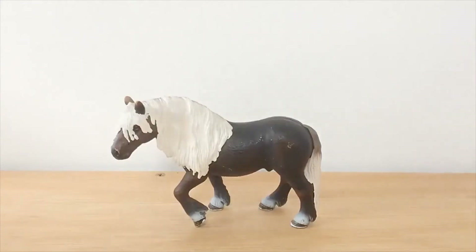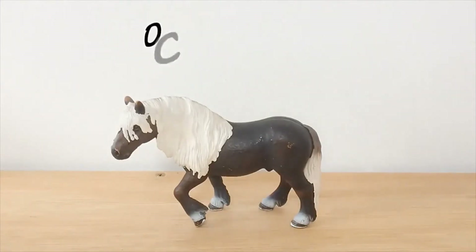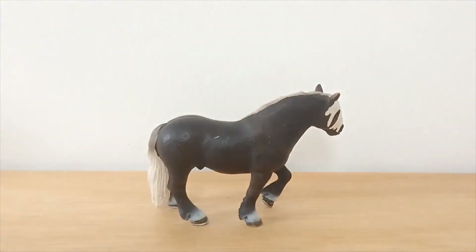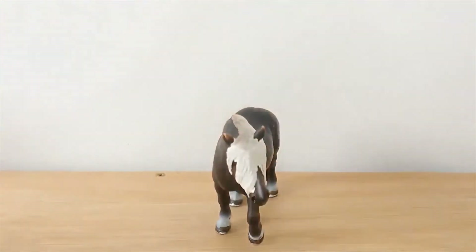So next up is the 2009 Black Forest Stallion. Mine's called Ocean. He's a bit scratched up because I've had him for a very long time, but I really love this model. I love his mane and tail. I love how his mane is so beautifully long and how both of the Black Forest models from 2009 have them only on one side. It's really pretty and I really like that. He just feels really solid and beautiful and I love him.